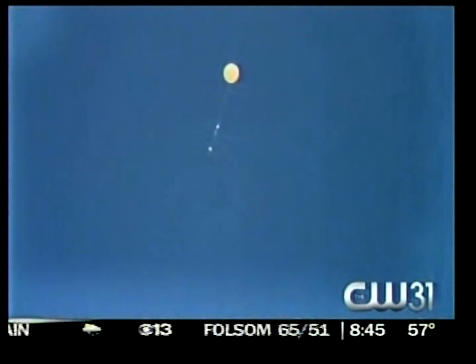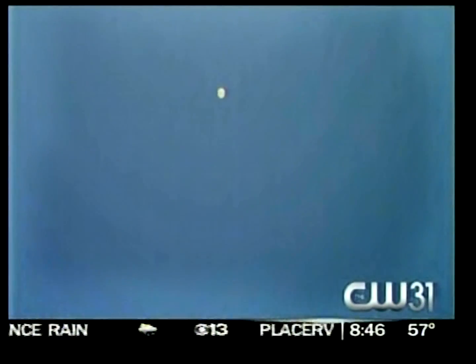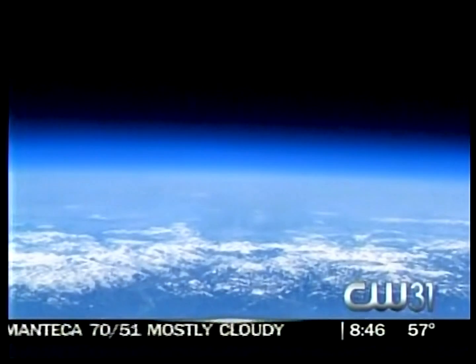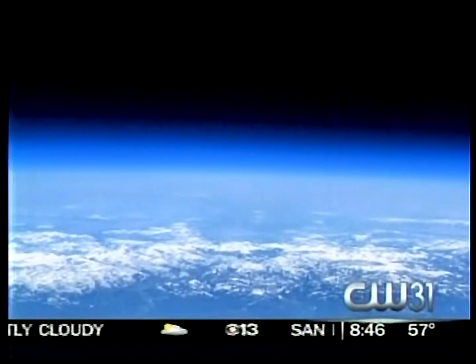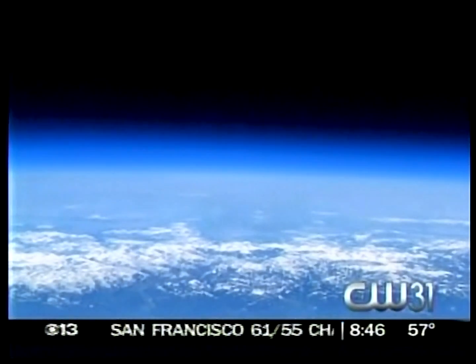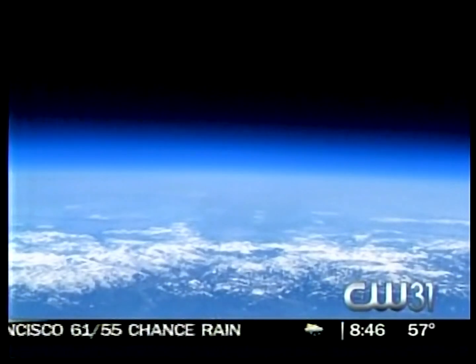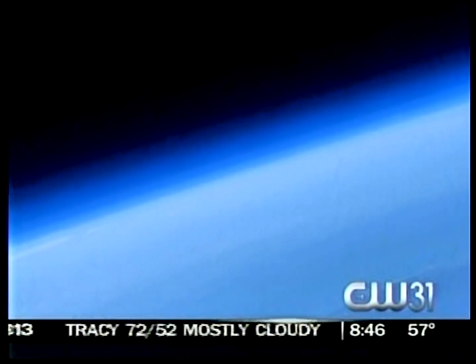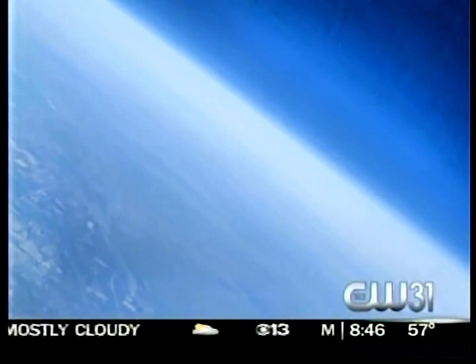It just goes up on its own. How high? This flight went to 100,442 feet. And once it gets up there, it brings us pictures like these. You can see the snow in the Sierras there. And you can see the atmosphere of the Earth and then the blackness of space. This is amazing — I can't believe this isn't from a rocket or a satellite.